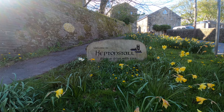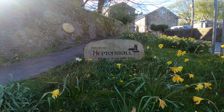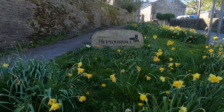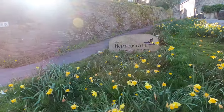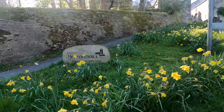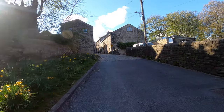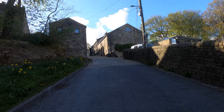Welcome to the stunningly pretty village of Heptonstall, a tiny settlement located high up on the banks of West Yorkshire's Calder Valley. Filled with steep, cobbled streets and medieval ruins, a walk around Heptonstall is like being transported centuries back in time.